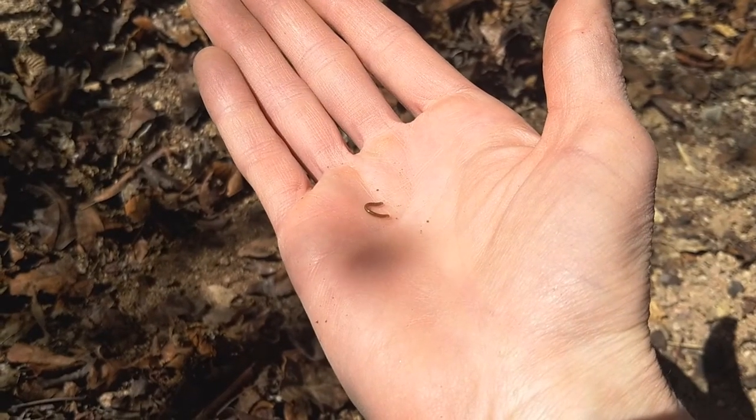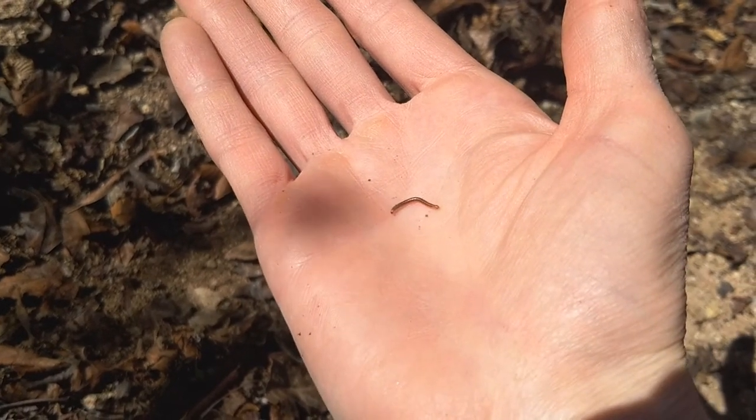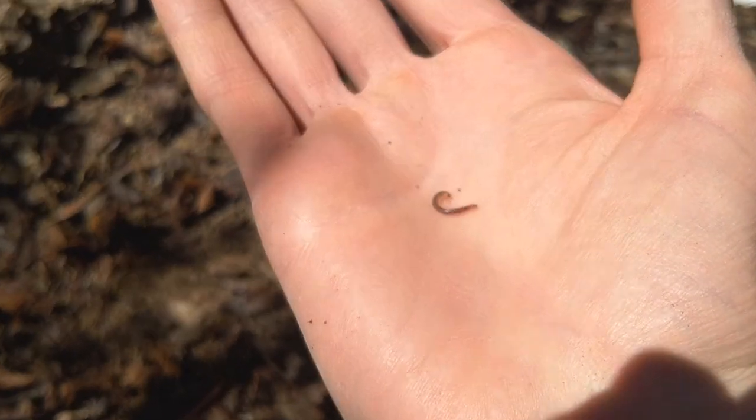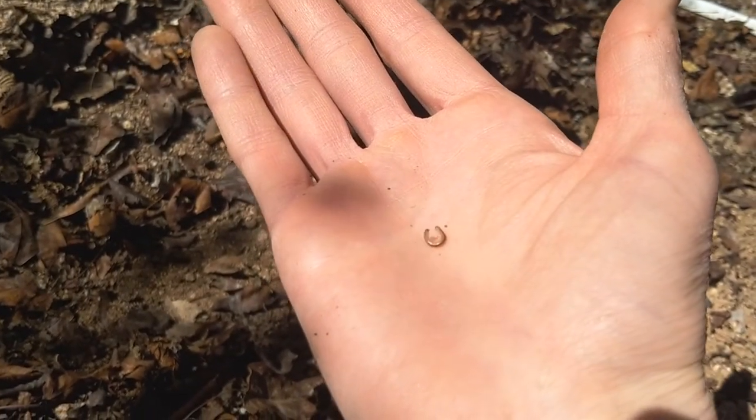Right here I found a baby millipede. You might see these in the summer, the big ones, when they come out right after a rain. He's just flopping all around. They eat dead leaves too, so I'm going to let him go down here and make my soil better.